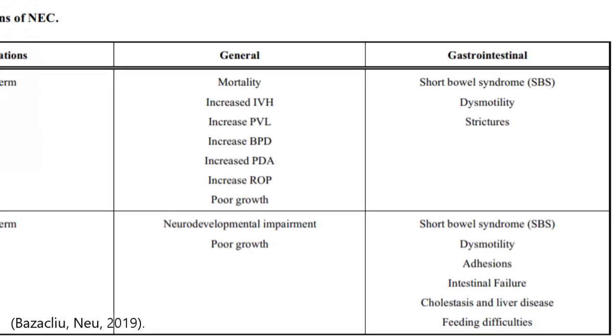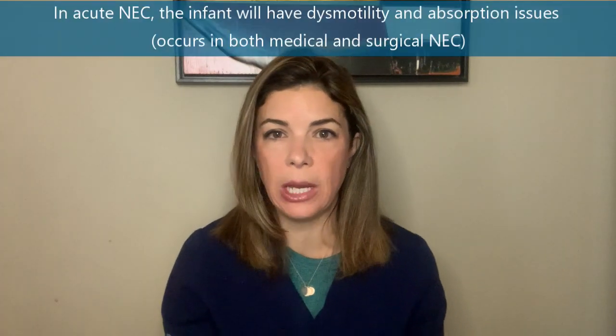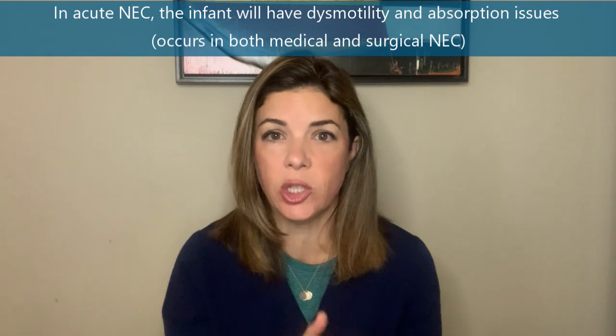Now let's go over the gut issues as well. Obviously, when the baby acutely has NEC, there are going to be dysmotility issues — the peristalsis isn't pushing everything forward and we're going to have absorption issues. This is true in medical NEC as well as in surgical NEC.